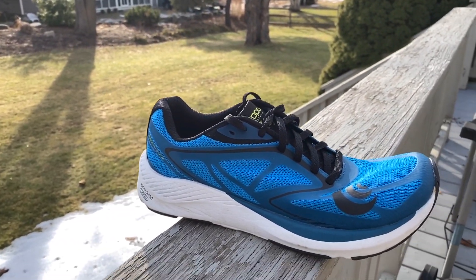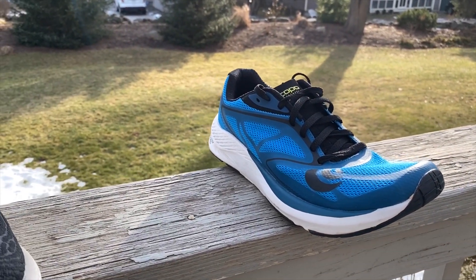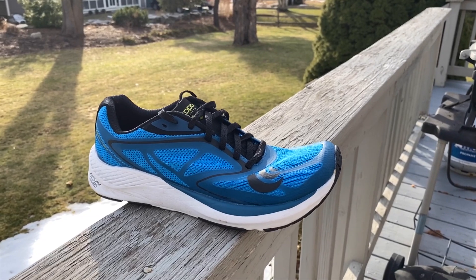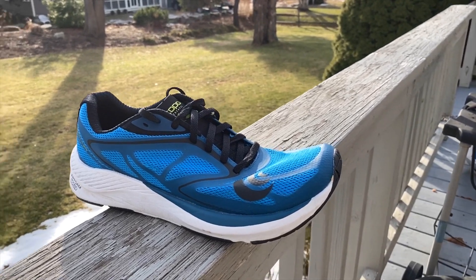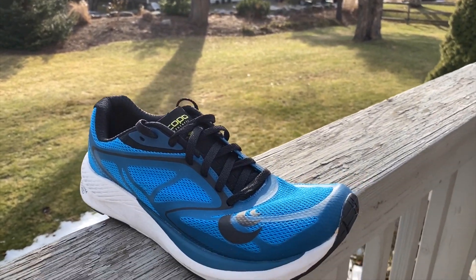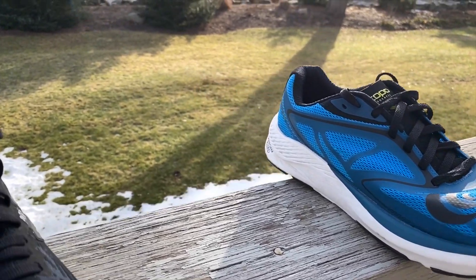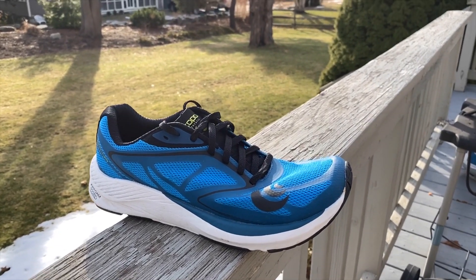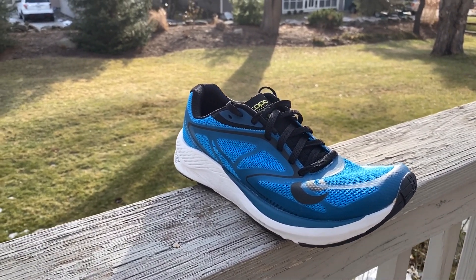Finally, the Topo Zephyr daily trainer was on several people's lists. It's the first Topo I found that wasn't overly firm or mushy — it moves right along. Some of our reviewers thought it was a nice complement to the Next% as a trainer. It has that super wide toe box and an upper that fits beautifully. The ZipFoam is softer than typical Topo foam, but this is a responsive, fast ride. We think it'll be one of the first Topos to achieve huge mainstream success.